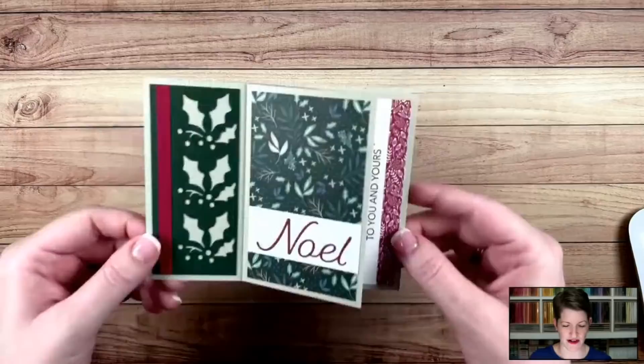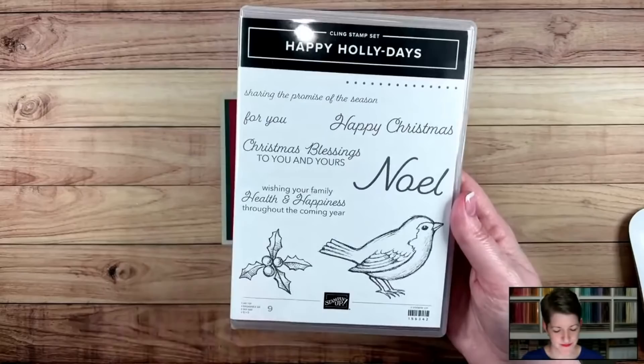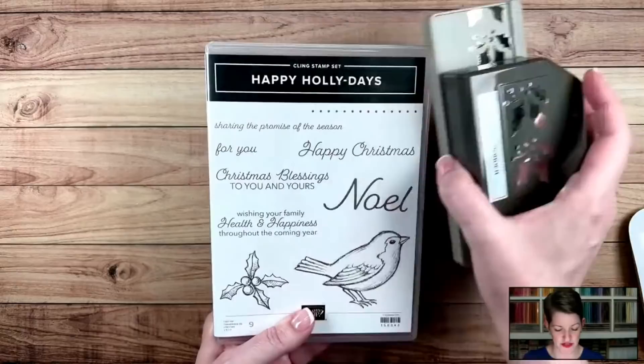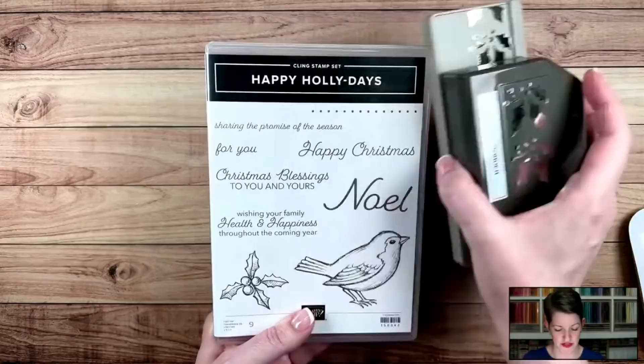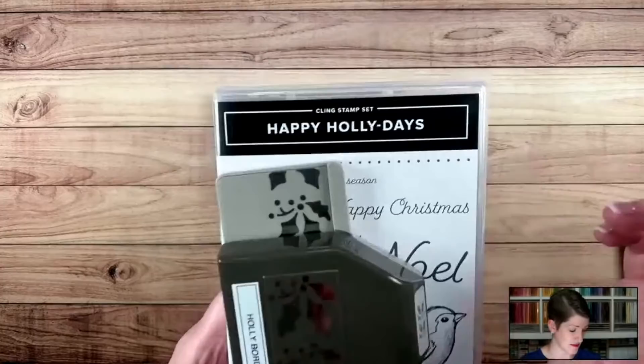Let me show you tonight's pinwheel tower card. Again, this is an A2 card. We are using the Happy Holidays bundle. And Izzy the family kitty has come to say hello. I love this bundle because it's a punch bundle. This is a border punch — the Holly Border Punch. We're going to use both of these on tonight's card, but this is just a great classic Christmas stamp set. We're using a few of the sentiments in the pinwheel tower card today. And I'll show you how to use that Holly Border Punch, which I totally forgot to show on a previous episode.